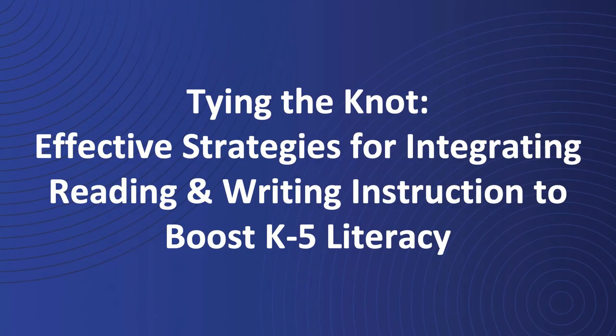Hi everyone, thanks for joining us today for the Connect Conference and this session focused on an exciting new product from Learning A to Z called Writing A to Z Adventure Zone. The session is called Tying the Knot: Effective Strategies for Integrating Reading and Writing Instruction to Boost K-5 Literacy.